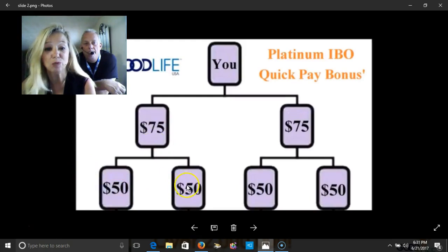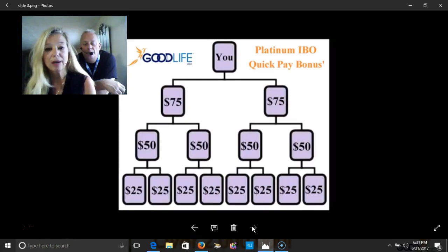Alright, so that's enough of that. Let's take it one step further. Now this is you and you've already gotten your sponsored people, and they have two people sponsored. You got paid $75, $75, and $50.